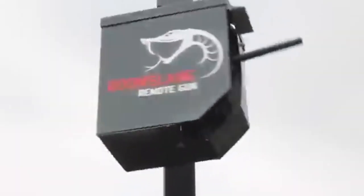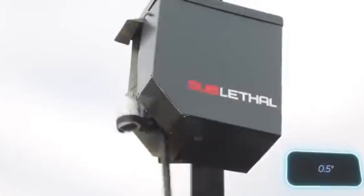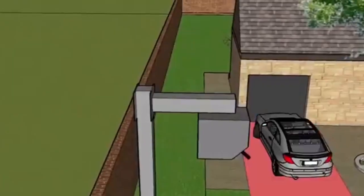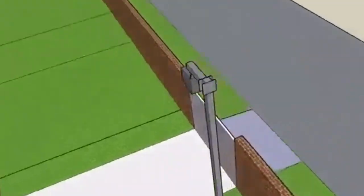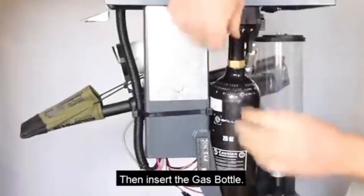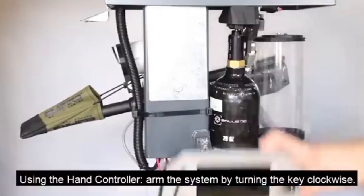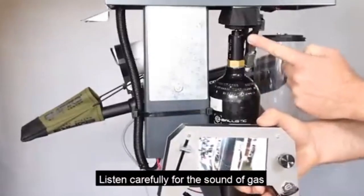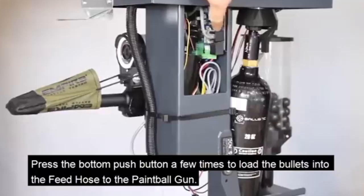This device shoots non-lethal 17-millimeter rubber bullets, similar to those employed by South African police to disperse riots. While non-lethal, these bullets can inflict pain and scare away an intruder. It takes just 20 seconds from the dispatcher receiving a signal to firing, and in especially challenging situations with particularly tough criminals, pepper bullets can be used instead of rubber ones.